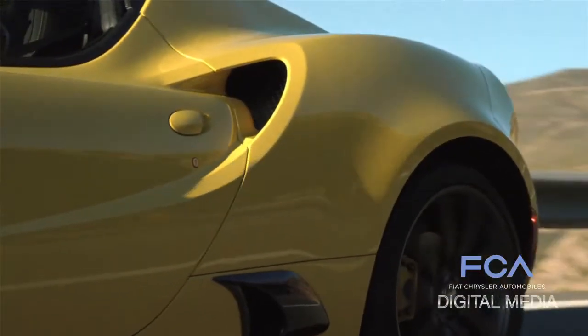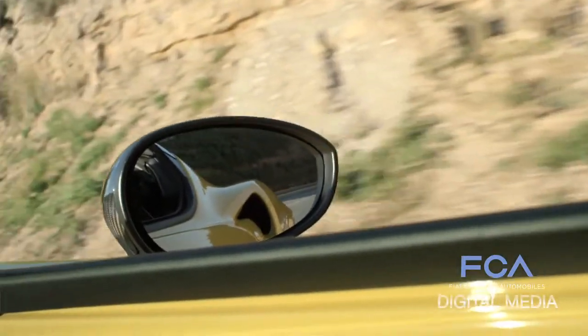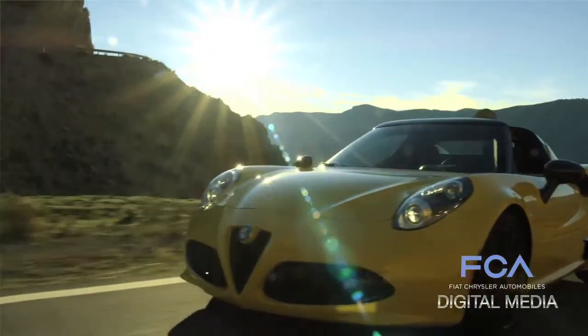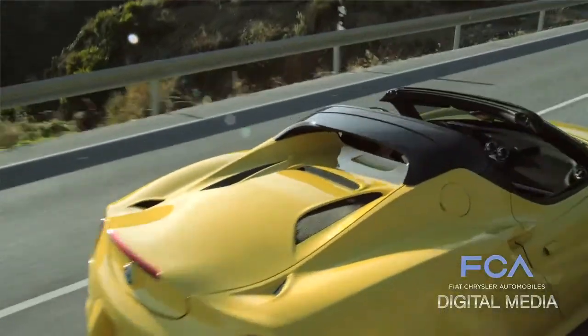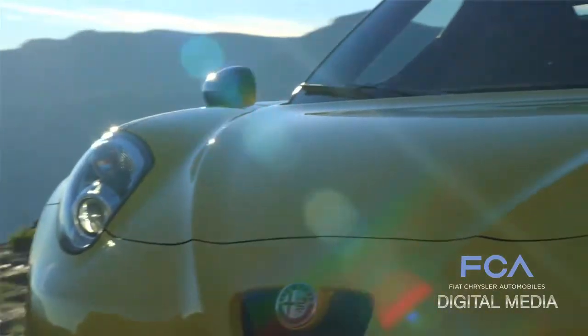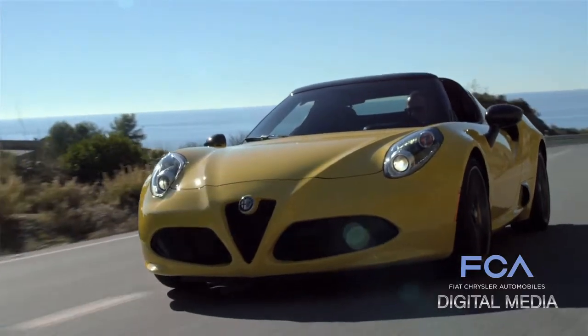When you think about the setup of carbon fiber, aluminum subframes, and mid-engine, it's really unique for vehicles costing less than a million dollars. You've got the LaFerrari, the McLaren P1, the 918 Spyder — all in and around, and in some cases over, the million-dollar mark.